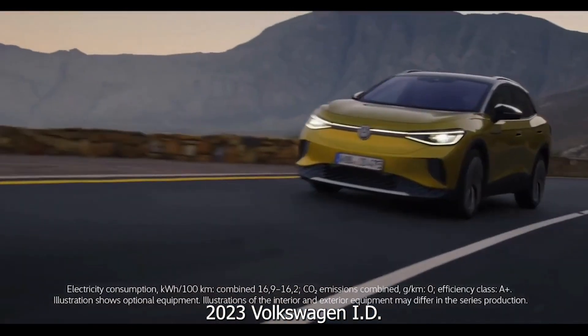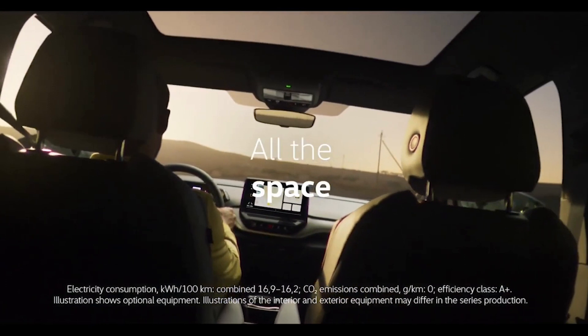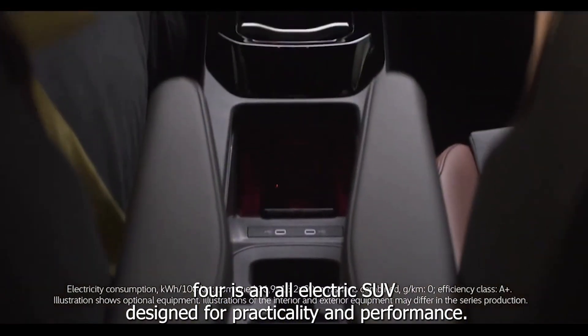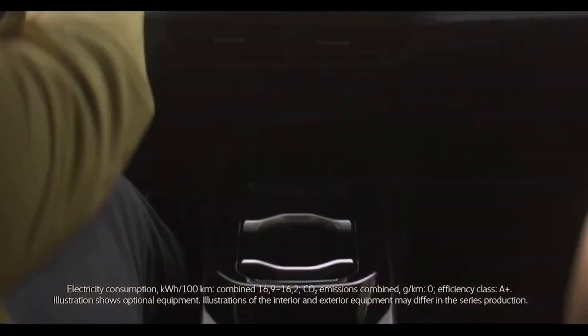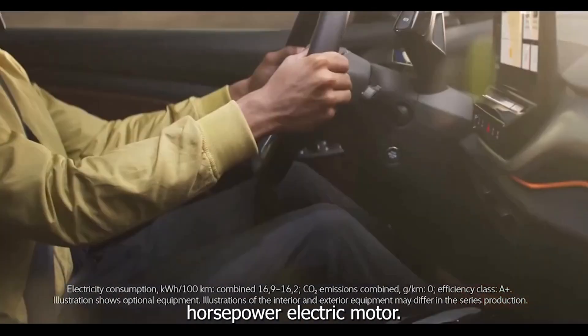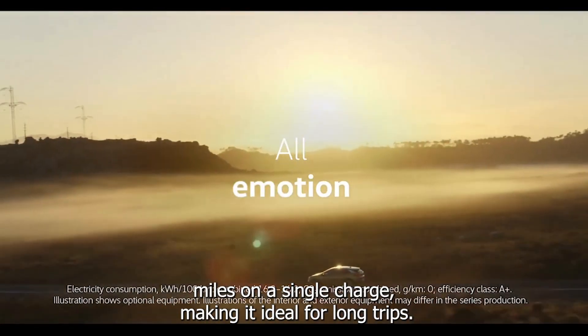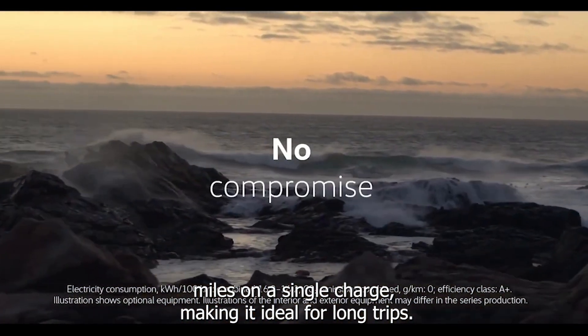The 2023 Volkswagen ID.4 is an all-electric SUV designed for practicality and performance. It features a sleek, modern design and is powered by a 201-horsepower electric motor. The ID.4 has a range of up to 260 miles on a single charge, making it ideal for long trips.